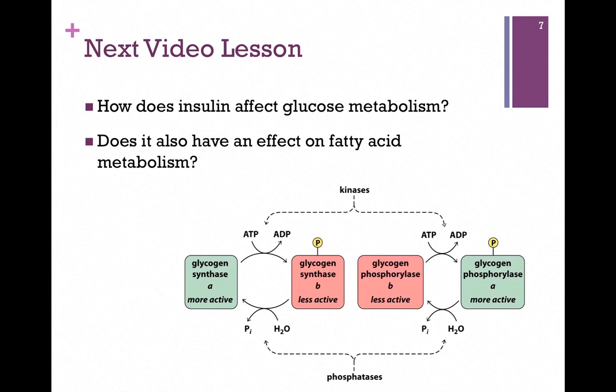In our next video lesson, we'll see the effect that insulin has on glucose metabolism, and we'll also see it has an effect on fatty acid metabolism.